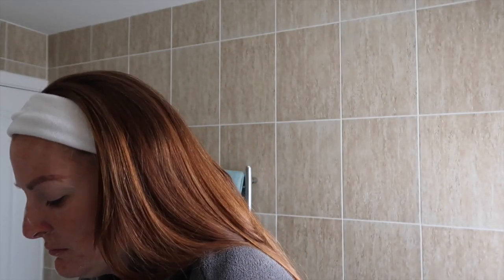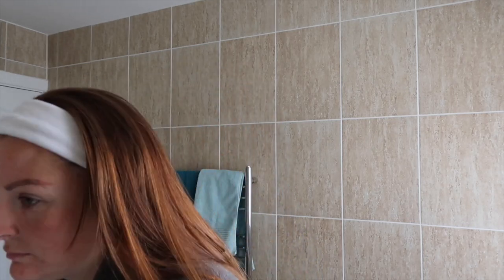Another fab thing about this cleanser is it's eco-friendly because you can buy refillables. So once you've bought the container with the powder in it, you never have to buy that again. You just buy a compostable refillable pouch and pop it in the container, which is brilliant.